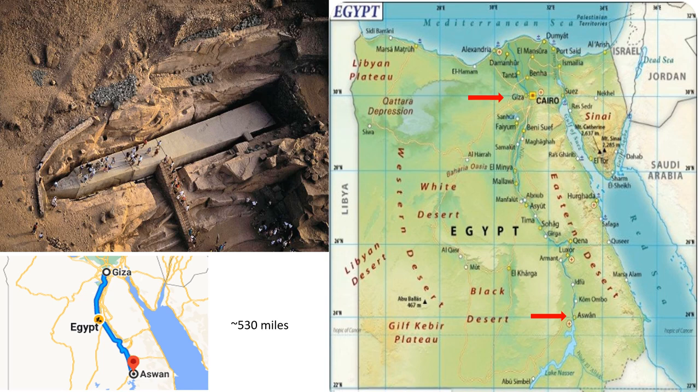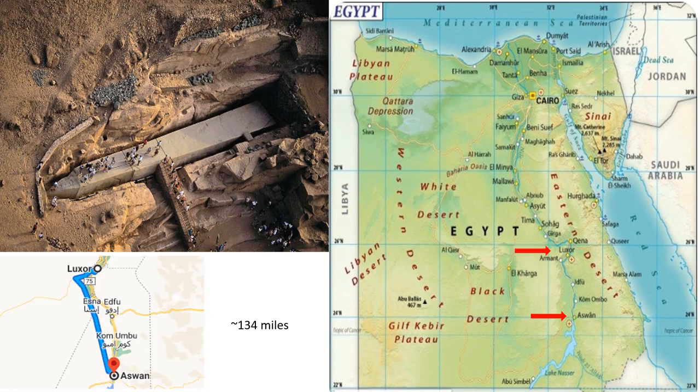The unfinished Tekin is located in a granite quarry outside the city of Aswan. The city of Aswan is approximately 530 miles south of Giza. The unfinished Tekin was destined for the Temple of Amun at Karnak. Karnak is in what is today called Luxor. The ancient name of it is Wa'at. I will include a link to give more information about this unfinished obelisk.